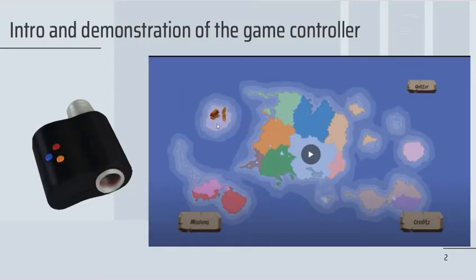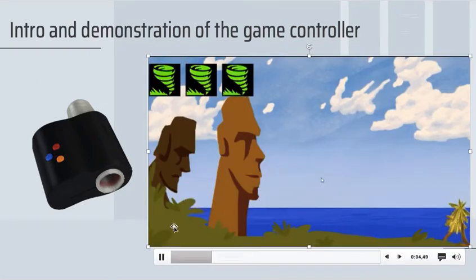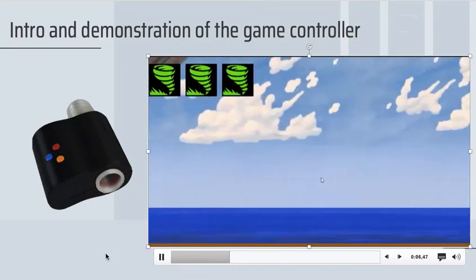Given the International Asthma Guidelines recommendations and the underutilization of peak expiratory flow, or PEF, monitoring in asthma management, especially in children, we developed a serious game. The participant blows forcefully into the game controller to control the game, and at the end of the game, the PEF values appear for the participant.